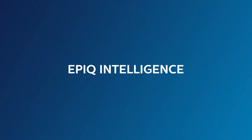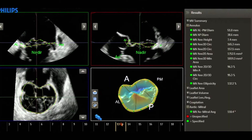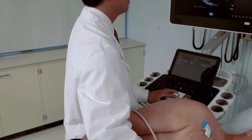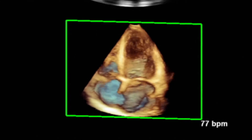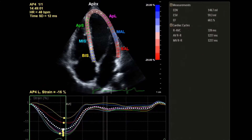EPIC elevates ultrasound from a passive to an active device, with automatic anatomy recognition, protocols for automatic functionality, and proven quantification. Exams are easier to perform, more reproducible, and deliver new levels of clinical information, enabling you to make more confident diagnoses.